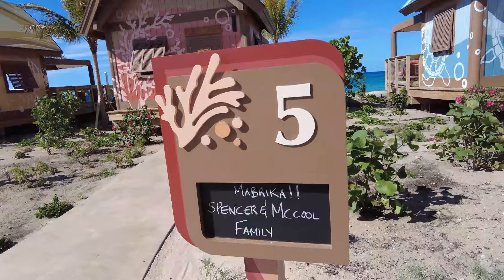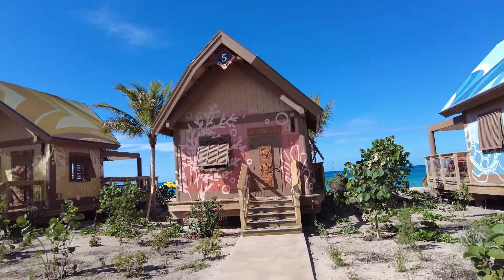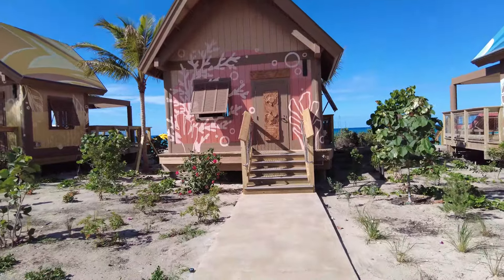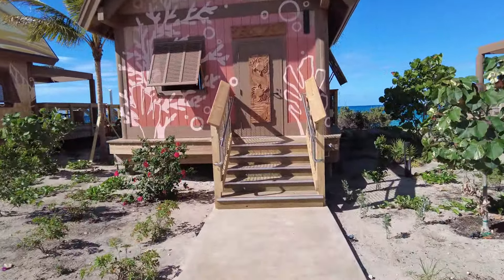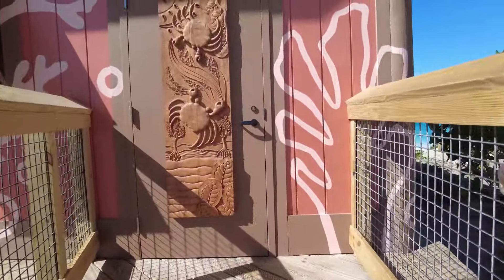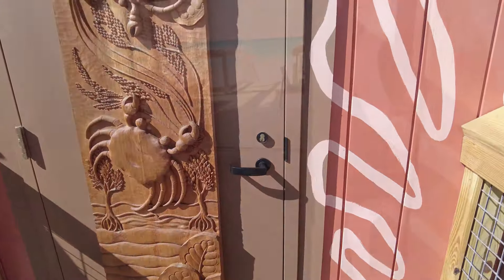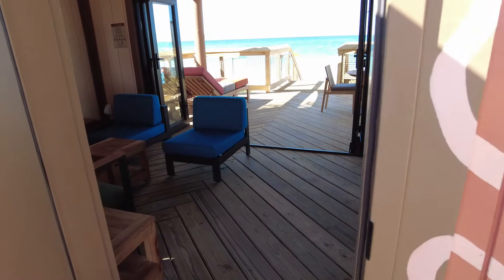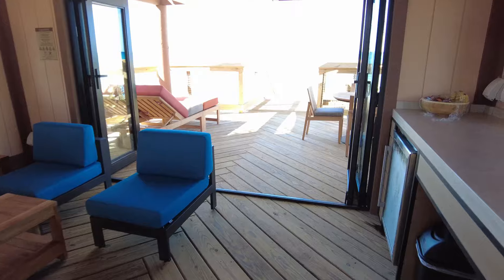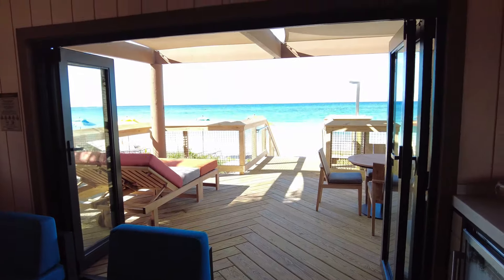Let's tour Cabana Number Five here on Lookout Key at Lighthouse Point. Love the woodwork. Wow — hello, Number Five! This is beautiful. Look at your view — so lovely.